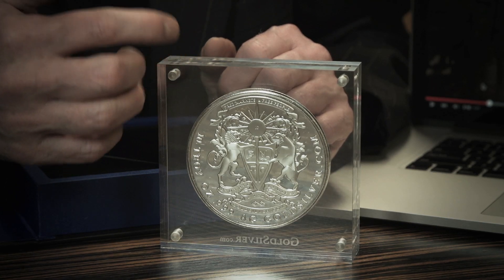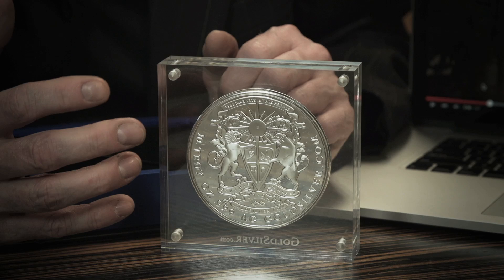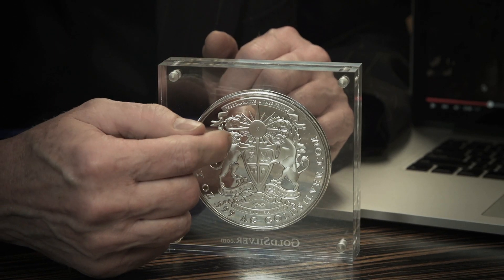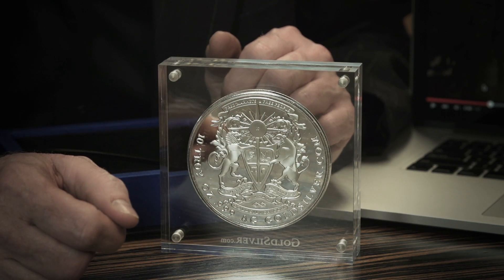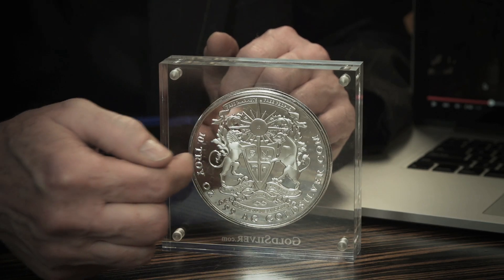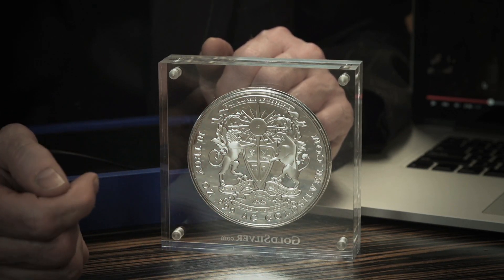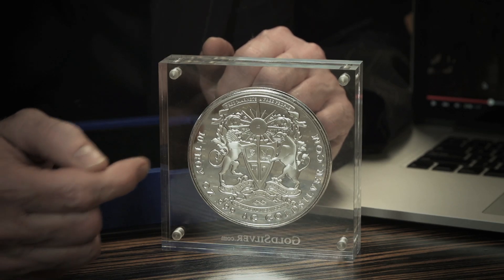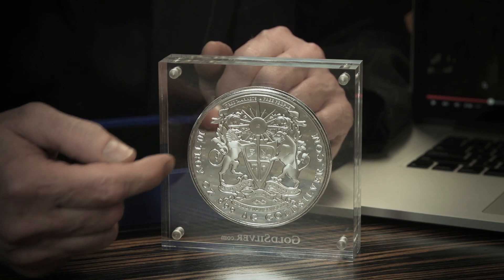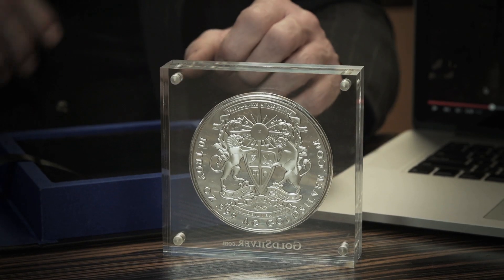There's some imagery here that's very important to us because it's the mission of our company. There's a sunburst and something that looks like a shield — it's actually an arrowhead, which was ancient commodity money — and it's split into four sections. In those sections there's a cornucopia, a soaring bird, scales, and a coin. The company mission is to enlighten the world that maximum prosperity can only be achieved through individual freedom, free markets, and sound money.